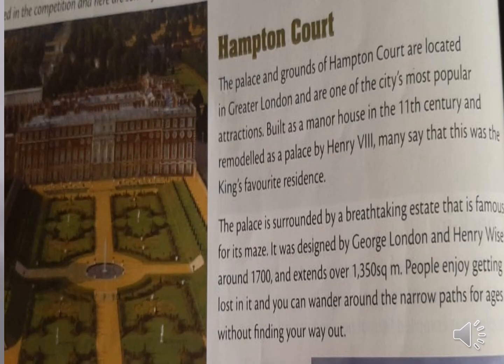Look at the first historical site: Hampton Court. Hampton Court is one of the city's most popular attractions because it's a large old palace, which is always interesting. It has large grounds and a park all around it. The special outdoor feature is the maze, which is fun and unusual. This court is near the center of London, which is a city visited by many people.